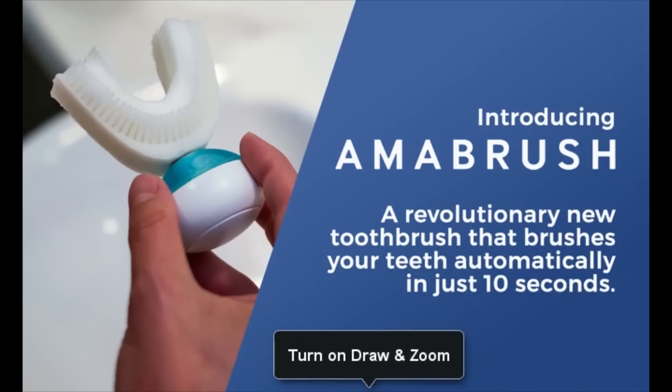That's right. Amabrush made the incredible claim when it came out that they could brush your teeth in just 10 seconds flat. Isn't that an incredible thing to have? And just look how high-tech it looks. The whole idea was that you just stuck it in your mouth, turned it on, waited 10 seconds, spit out attractively, and your teeth would be clean.